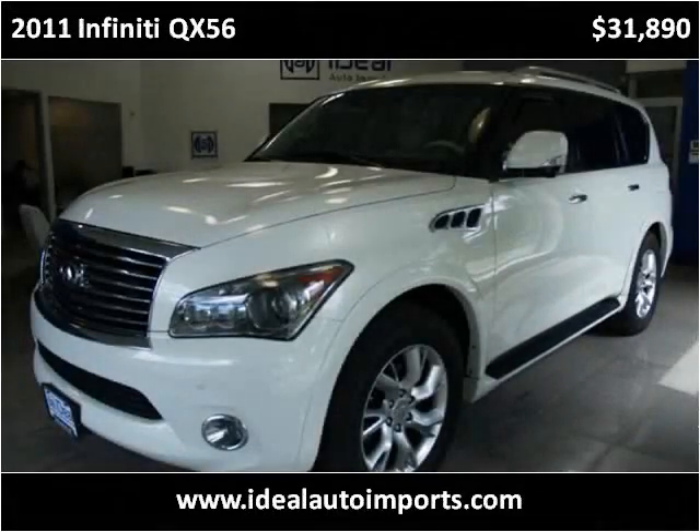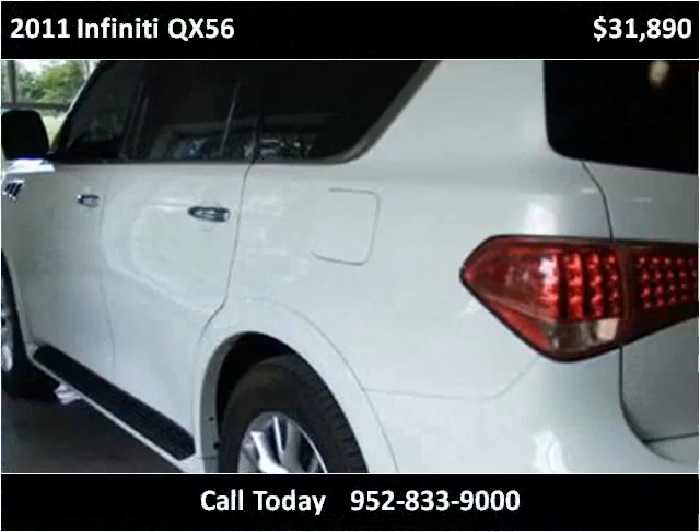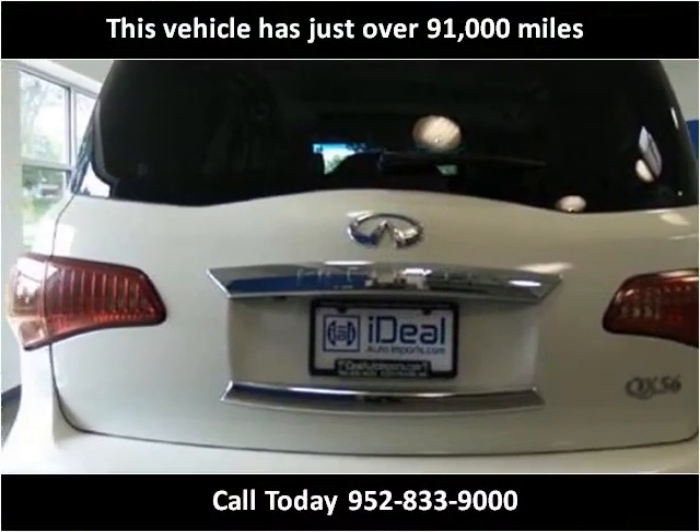This 2011 Infiniti QX56 is available from Ideal Auto Imports. This vehicle has just over 91,000 miles.